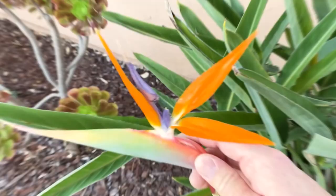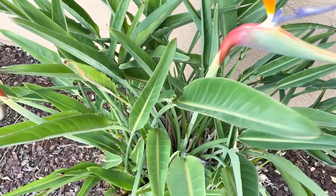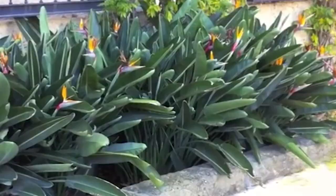In conclusion, the bird of paradise is a stunning and exotic plant that adds a touch of the tropics to any environment. Its unique appearance, hardiness, and low maintenance make it an excellent choice for both experienced and novice gardeners alike.